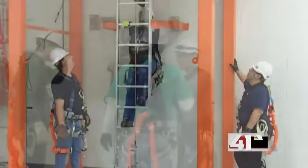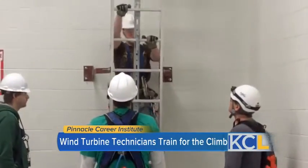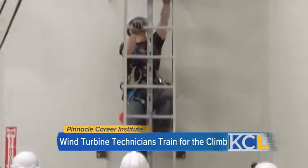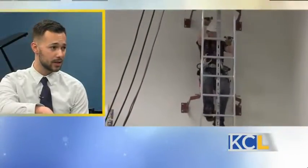How long does it take to get to this point? It's an 11-month program. Basically, what we do is we gear up our students to break into the field as entry-level employees. They'll be learning about industrial safety, industrial electricity, hydraulics, wind physics, and everything that goes into becoming a wind turbine technician.